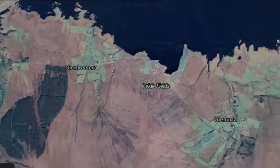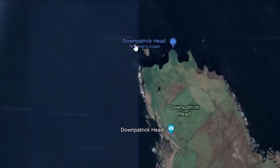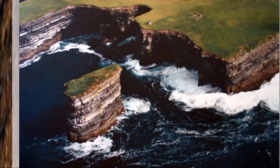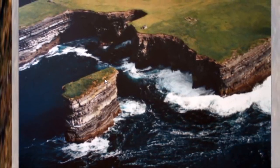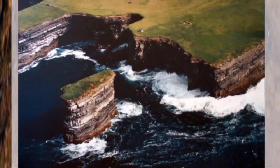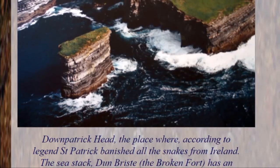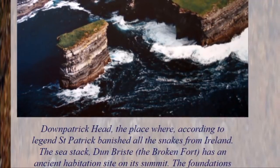It should also be pointed out that a few miles to the east is a pretty famous site called Down Patrick Head. Here is a look at Down Patrick Head — you notice a few circular features up on top, and there are also some Neolithic tombs and barrows right on this feature. According to legend, this is the place where St. Patrick banished all snakes from Ireland. The sea stack — the Broken Fort — has an ancient habitation site on its summit.